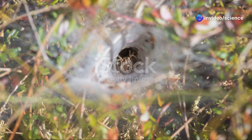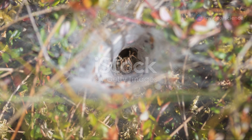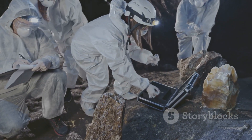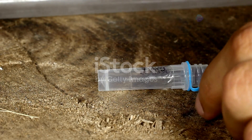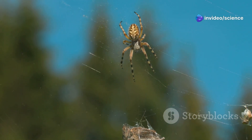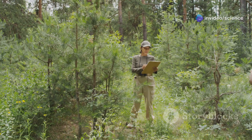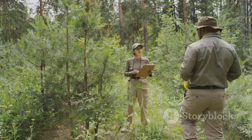This giant funnel web spider is more than just a scary crawler — it's a valuable opportunity for scientific research. By studying its venom, we might discover new medicines. We can also learn more about their behavior and how they contribute to the environment. This knowledge helps us protect them and their habitats.